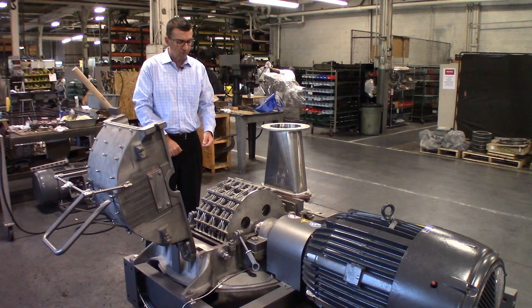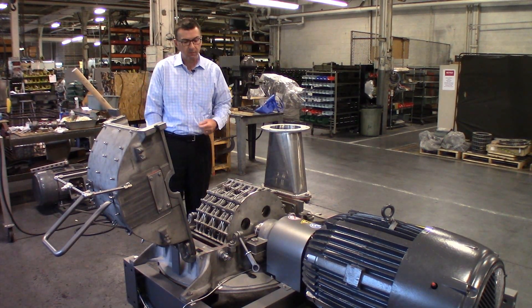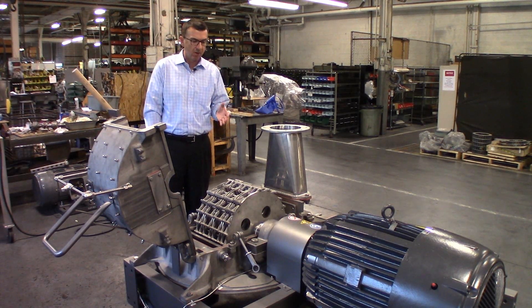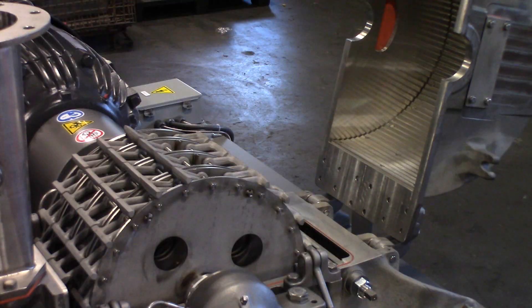The Micropulverizer is a high-speed mechanical impact mill — a continuous mill that's able to grind various grades of foods, pharmaceuticals, chemicals, and minerals from a particle size of approximately 45 microns and upwards of 500 microns. The method of size reduction is mechanical impact.